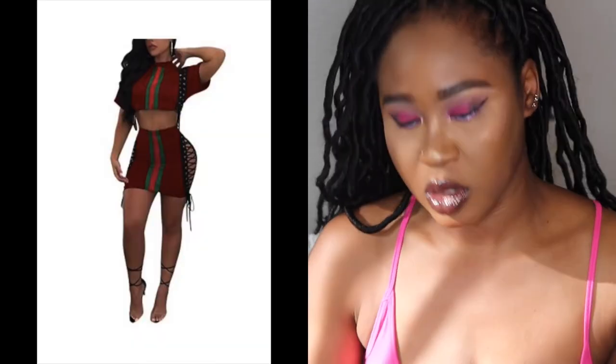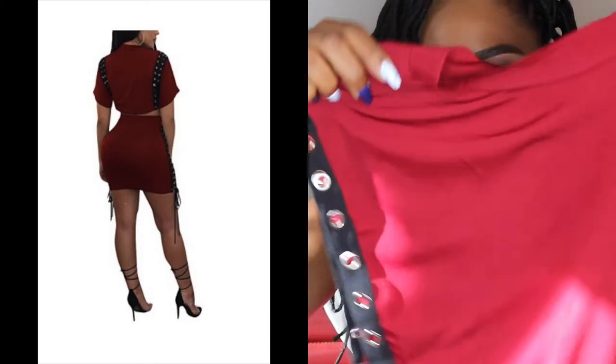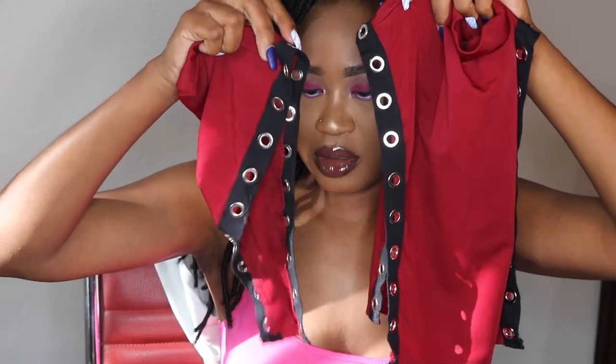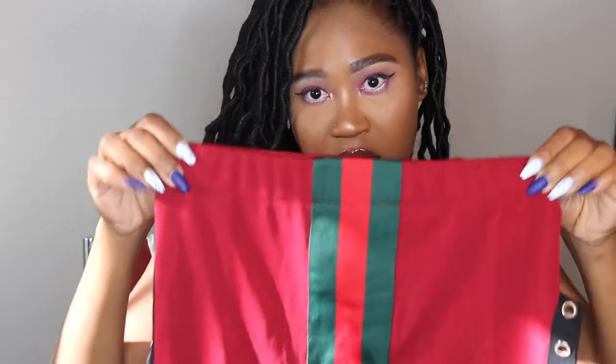I must start with the item that I did not try on — I'll insert a picture on the screen so you can see what it's supposed to look like. This is the top and you basically lace up the sleeves — girl bye, I'm not here for all of that. This is the skirt; this is the front and the back, and you're supposed to lace up the side. These are the strings for lacing it up but I really didn't have time for that — I'm so impatient.